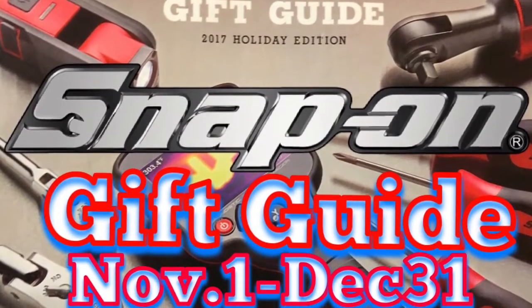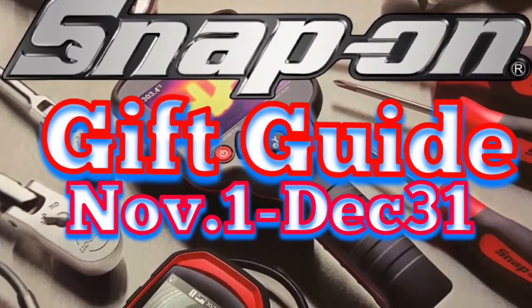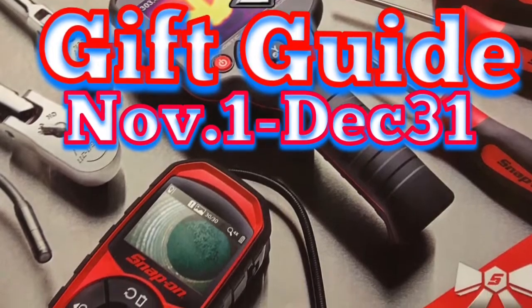What's up guys? Snap-on just threw down the 2017 holiday gift card and here it is for you to take a look at. Make sure you write down the part number so Santa will bring you the right stuff. Check it out.